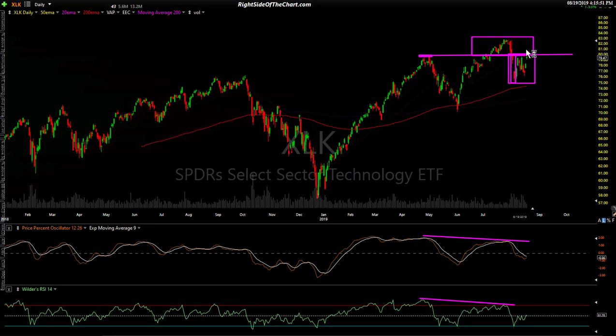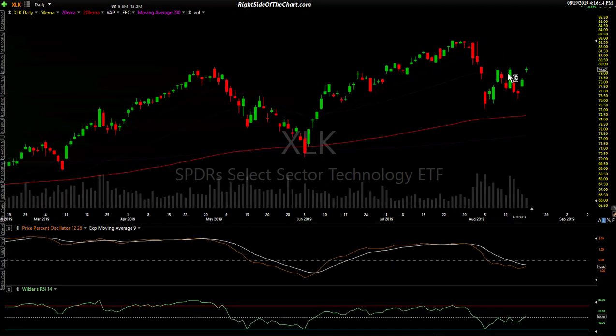Near-term, it would certainly be bullish if they can take that level and close above it. The higher they can close it, the less likely it is to prove a whipsaw signal. A downside break would be bearish. Those are the levels I'm watching — the recent highs are pretty important. Looking back over the last few weeks, you can see how many times both the markets and the tech sector have kicked back to those levels, so they're definitely significant from a technical perspective.